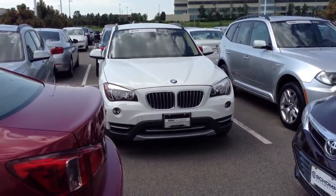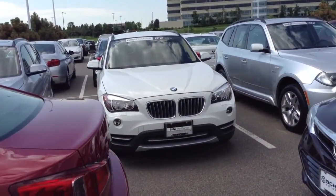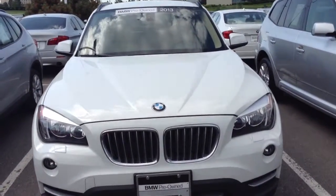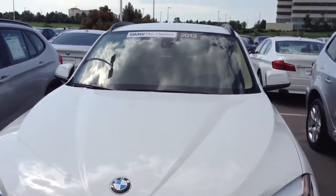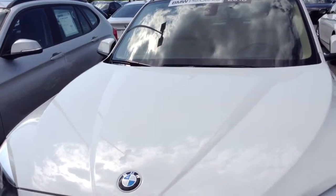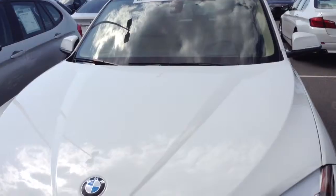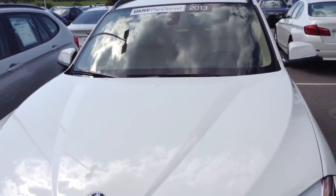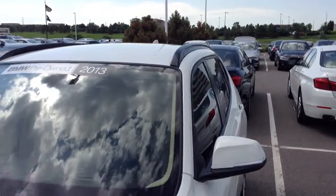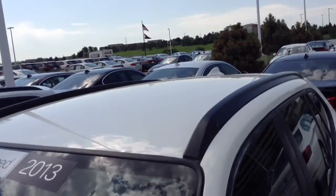Good morning, Donna. This is the 2013 BMW X1 that you inquired about. As I indicated to you, this car is not certified because of hail damage. The car was repaired, but when a car has hail damage, BMW will not allow certification. That's why the price point on the car is so superb on the vehicle.